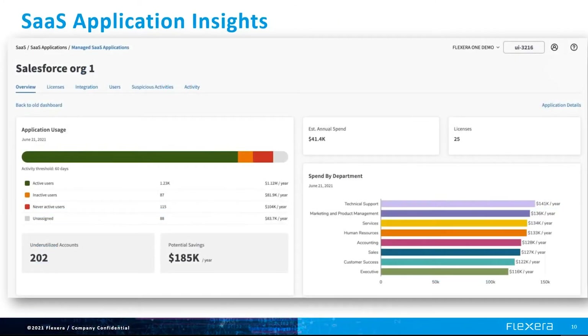For every SaaS application, you now gain visibility into inactive or never-active users. This area is ripe to start saving costs by unsubscribing users who've never even used an application. You can also see your actual cost per user or subscription and how that cost breaks down by department for chargeback or showback. You can also see the number of available licenses so you can plan for growth, M&A, or right-size your contract.